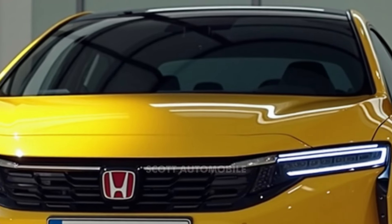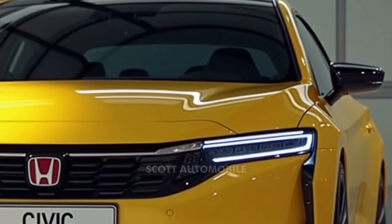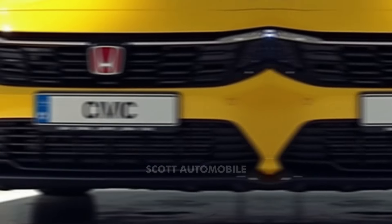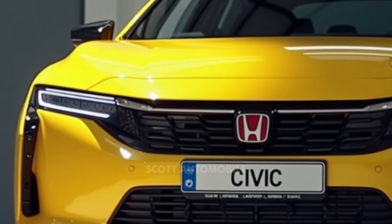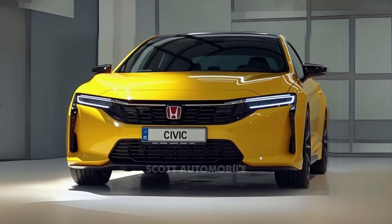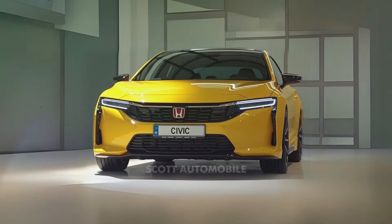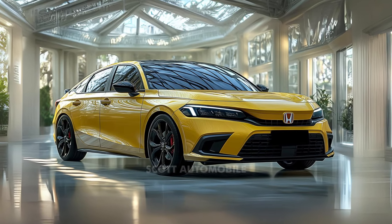As the 2025 Honda Civic enters the market, it will face competition from models like the Hyundai Elantra, Toyota Prius, and Toyota Corolla. Yet with its ability to accelerate from zero to 60 miles per hour in just 6.2 seconds, the Civic Hybrid stands out. Even the non-hybrid version provides solid performance, reaching 60 miles per hour in 8.8 seconds. The hybrid model leads the pack in fuel efficiency with an estimated 50 miles per gallon in the city and 47 miles per gallon on the highway.